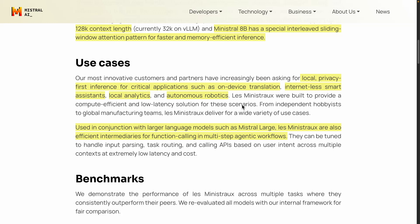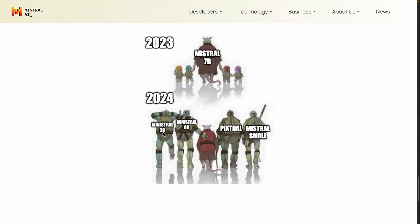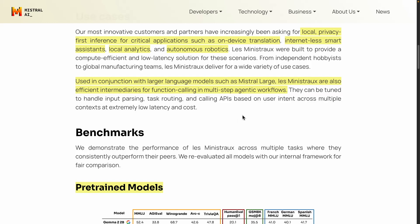Mistral is really focusing and tripling down on smaller models. They've released a bunch of small models in 2024: Ministral 3B, Ministral 8B, Pixtral, Ministral Small, and the Nemo model. It makes a lot of sense because if you're developing serious applications with LLMs, you'd know how useful smaller models are — for processing information, smart assistants, doing analytics, structuring information, and so on.